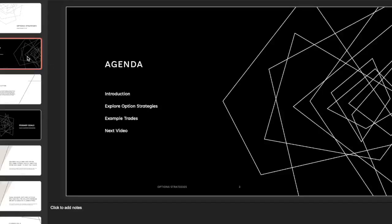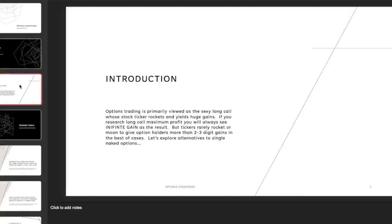We are going to explore these strategies and run through some examples. Options trading is primarily viewed as the sexy long call — that's the one everybody always talks about and dreams about: why they got into options trading, the ticker rockets in price and yields a huge gain. If you research long call maximum profit on optionsstrat.com, you'll see that the maximum profit on a long call is an infinite gain.